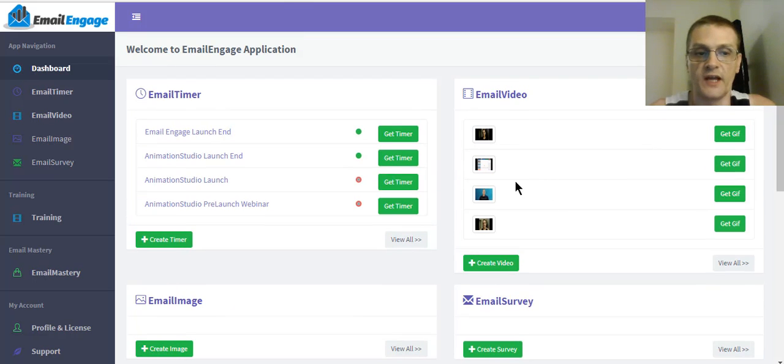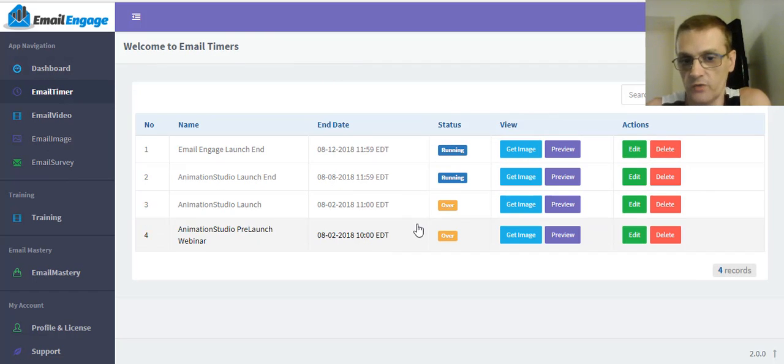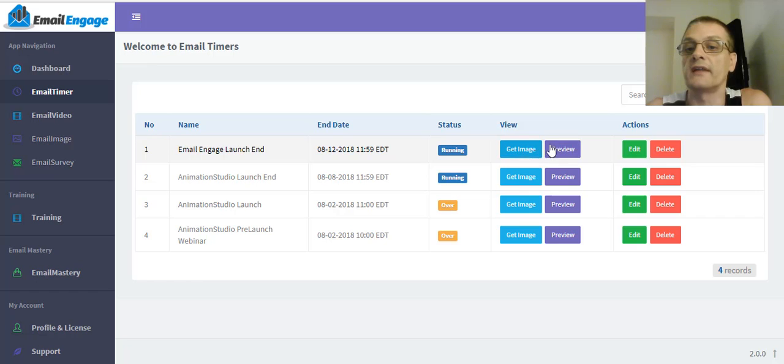So let's go ahead and play with the timers here. All we have to do is click any of these links or simply click one of the links in the menu on the side. As you can see, I have two timers that are running and two that are expired — they're already over because the timer expired. I can click the image to get the code, preview it to see what it looks like, edit it, or delete it. And to create a new one, all I have to do is click Create Timer.